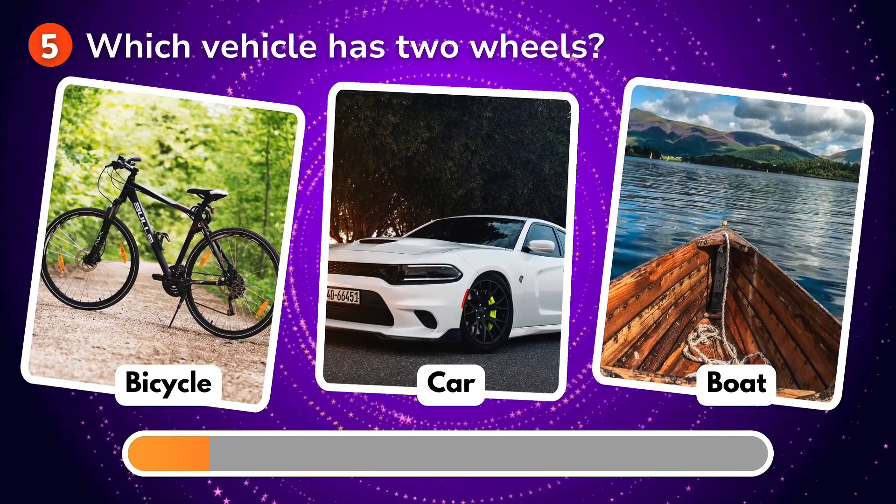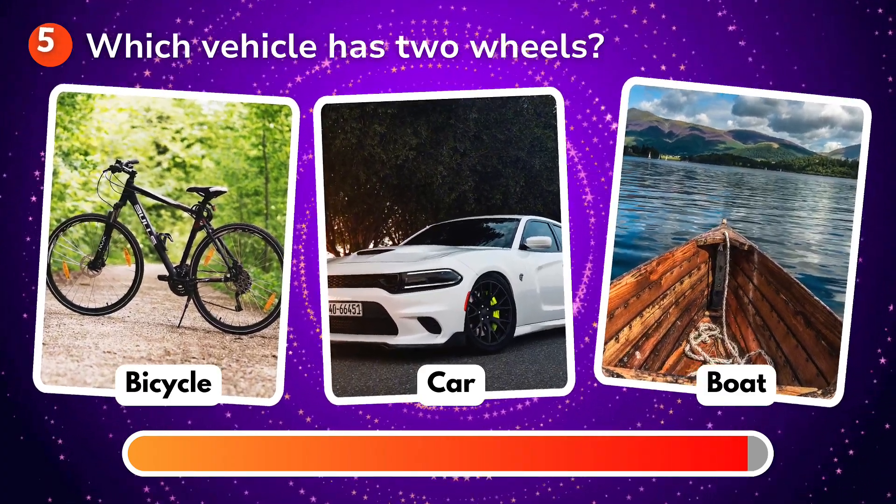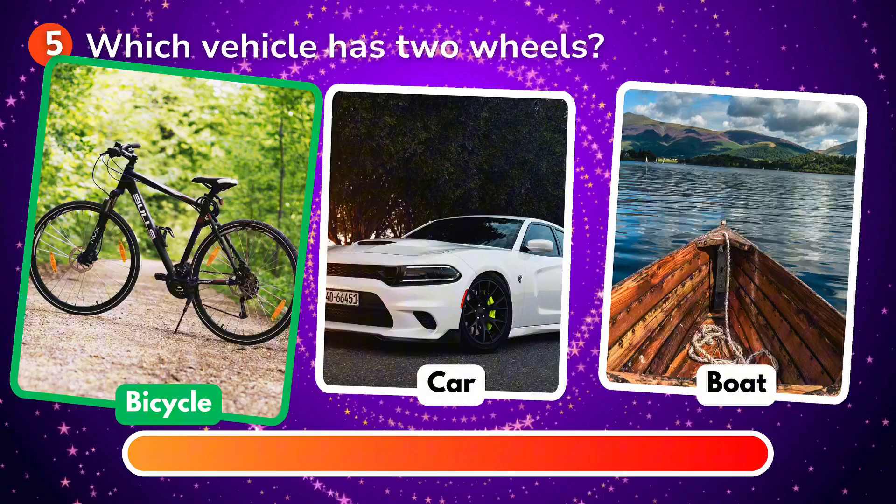Which vehicle has two wheels? Is it a bicycle, a car, a boat? The correct answer is bicycle!